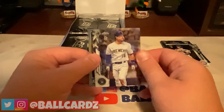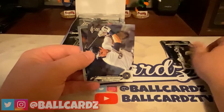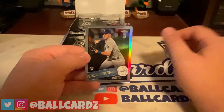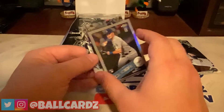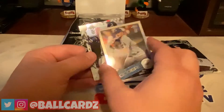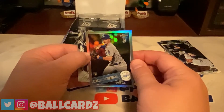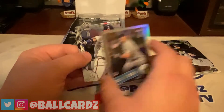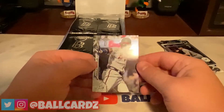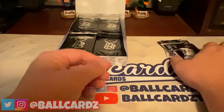Got a Keston, a Christian Yelich, and a Gavin Lux. That's an '85 throwback rookie card — very nice. And on the back of that, a Ronald Acuna Jr. base. Very nice.